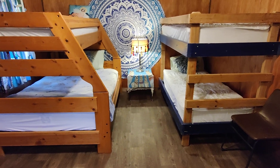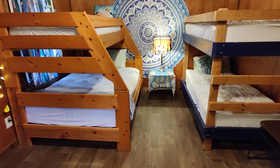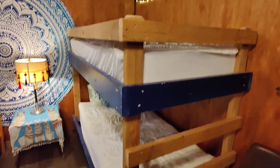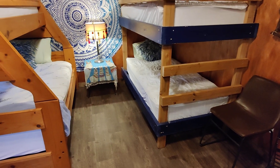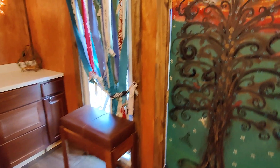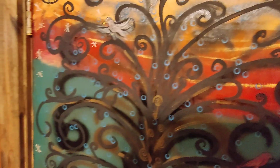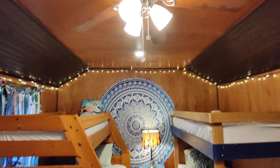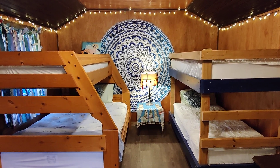And then we have two sets of bunk beds. This one has the full on the bottom and then the twin on top, and this one is two twins. Nice little table in the middle, reading light, and a little mural that I did on the door. Lots of places to sit, lots of chairs. And then you've got the cool ceiling — a little bit of a vaulted ceiling. That is the bunkhouse.